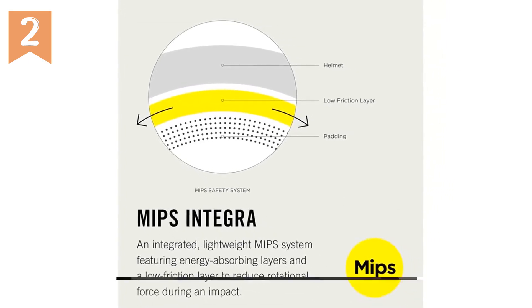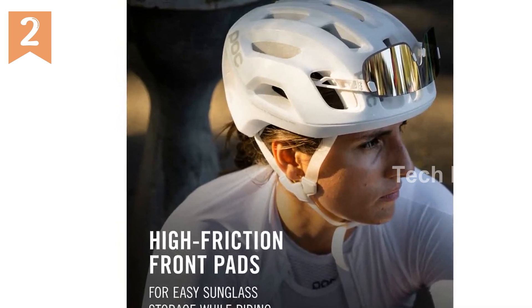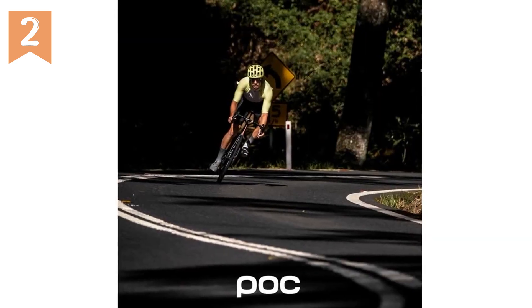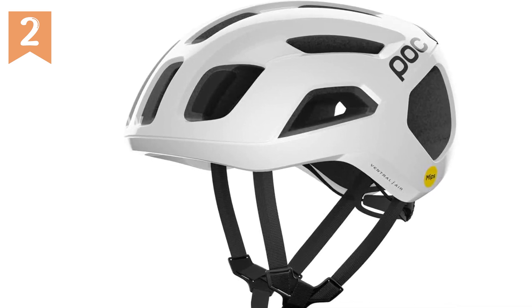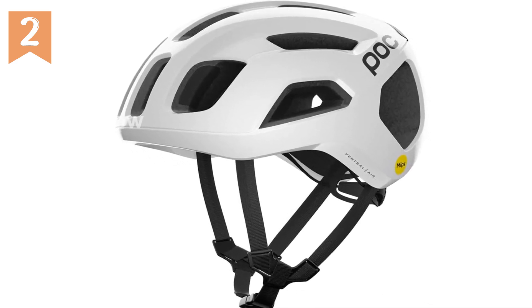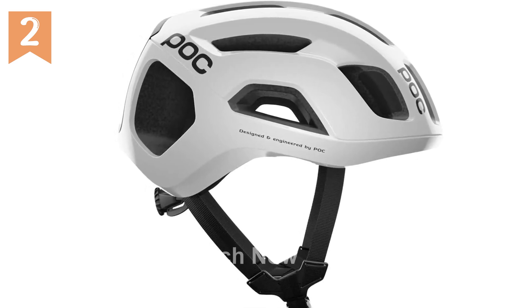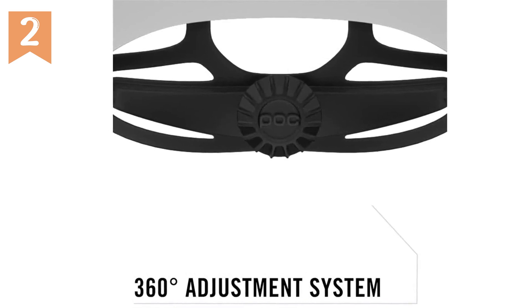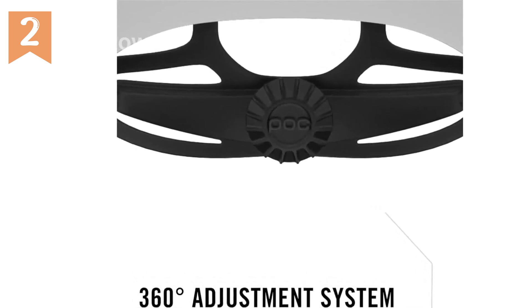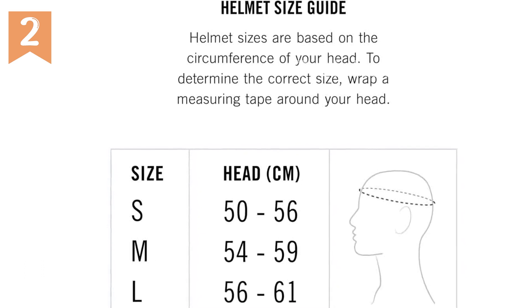The ASIN of this product is B09Z1Q5QFP, making it easy to find online. It has quickly become a bestseller, currently ranking at number 79,714 in Sports and Outdoors and number 180 in adult bike helmets. Whether you're an experienced cyclist or a beginner, the POC Ventral Air MIPS is a top-notch choice. Its innovative features, sleek design, and excellent customer feedback make it a must-have accessory. Get yours today and don't miss out on this incredible product combining cutting-edge technology with style and comfort.